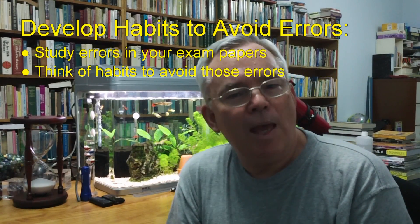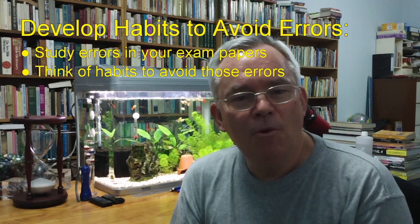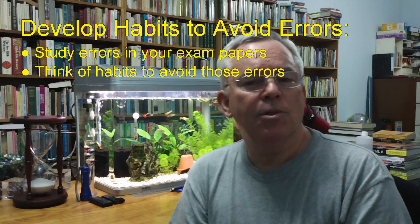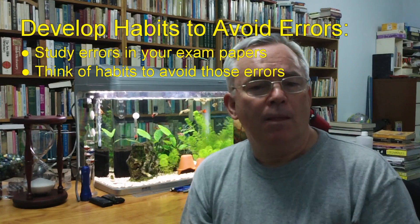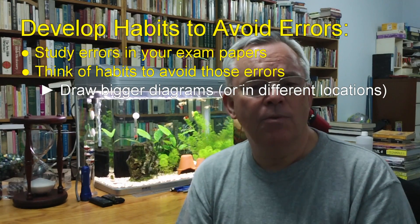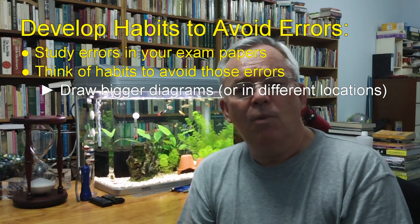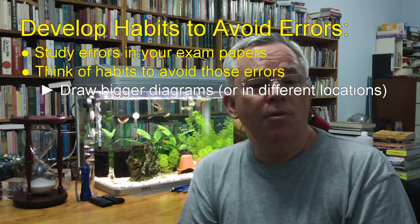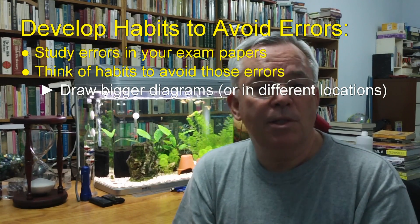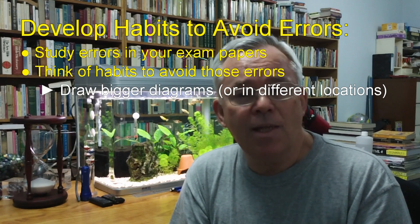Now try to think of habits that you could develop or improve that would help you avoid those very errors. Some of the more common and simple solutions are these. One is to draw bigger diagrams, or to draw them in colour, or to draw them somewhere else on the page. One of my student's results improved dramatically simply because he started drawing diagrams eight or ten centimetres in size instead of four centimetres across. It was just that simple.